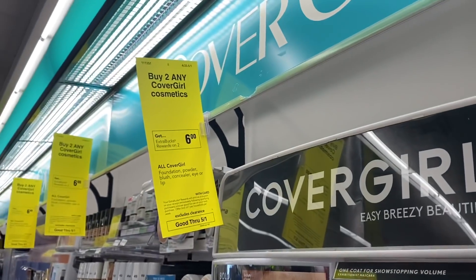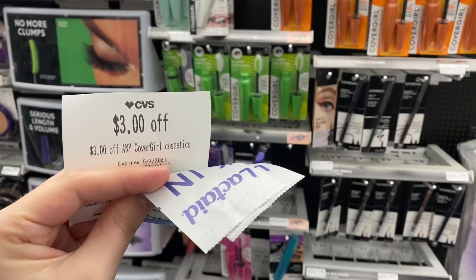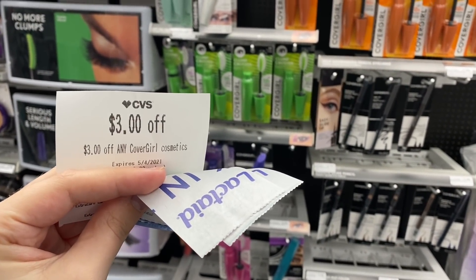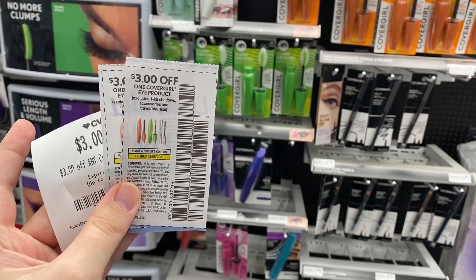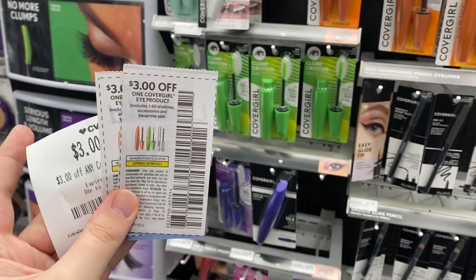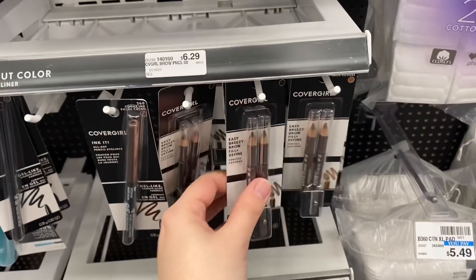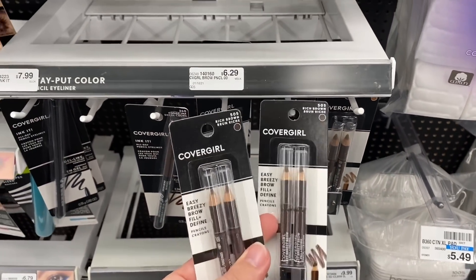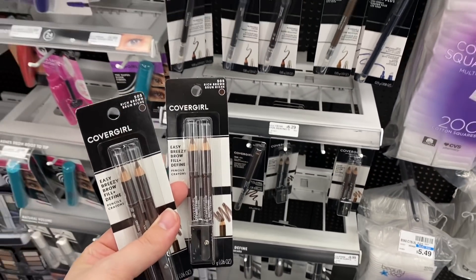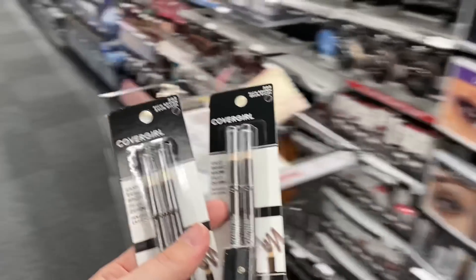Now we're going to do the CoverGirl deal. They're buy two, get back a $6 extra buck. Everybody's getting a mystery offer from the coupon center this week — the one that I got is for $3 off any CoverGirl. I'm not sure if everybody gets that or if it varies by account, so let me know in the comments what you got. I also have $3 off one paper coupons. I'm going to grab two of the brow pencils at $6.29 each, so $12.58 total. Using two $3 off one CoverGirl eye coupons and the $3 off instant coupon, I'll pay $3.58 and get back that $6 extra buck, making it a $2.42 moneymaker.